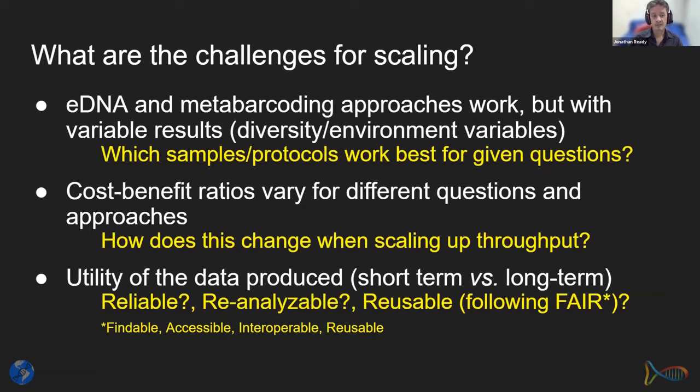We also want to think about the utility of our data — short term versus long term. I've come up with the three R's of eDNA: is our data Reliable (quality control), is it Re-analyzable (in a format allowing future re-analysis), and is it Reusable — basically a summary of the FAIR principle: is the data Findable, Accessible, Interoperable, and Reusable in raw format?